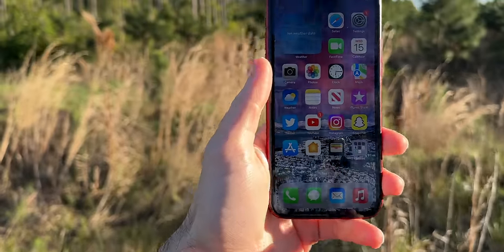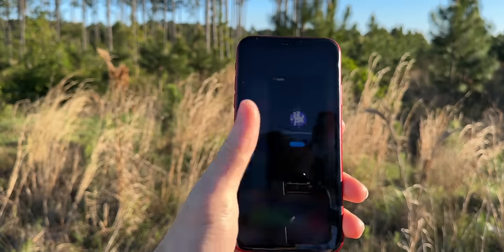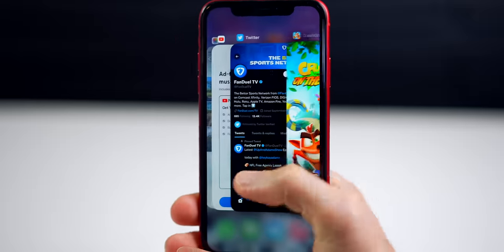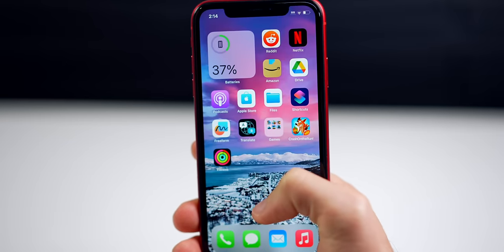Inside is the A12 Bionic chip — not only the first chip to bring Smart HDR to iPhone, but also nearly as powerful as the two succeeding iPhones, sharing the same number of CPU and GPU cores as both the iPhone 11 and iPhone 12. Those two phones are slightly more powerful, but honestly I wasn't able to tell a massive difference in any category I tested. We do have only 3GB of RAM, so multitasking isn't the greatest — you'll constantly have to relaunch apps when switching between them, which was frustrating especially in games where I'd have to restart after switching to Twitter and back.